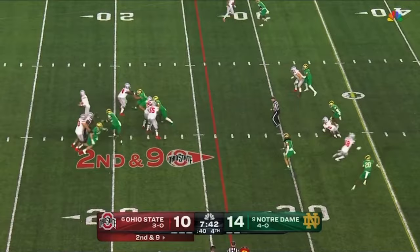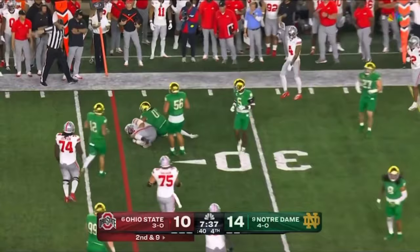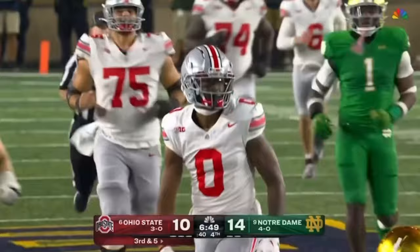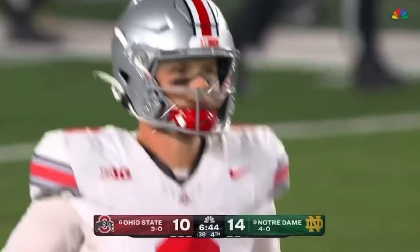McCord to throw on second down — good protection, runs out and another completion. Tough. McCord over the middle — wide open, Xavier Johnson with a lot of space.